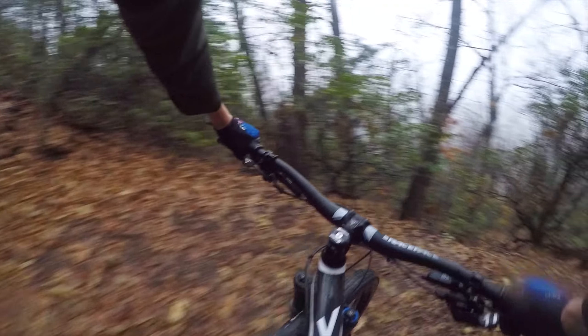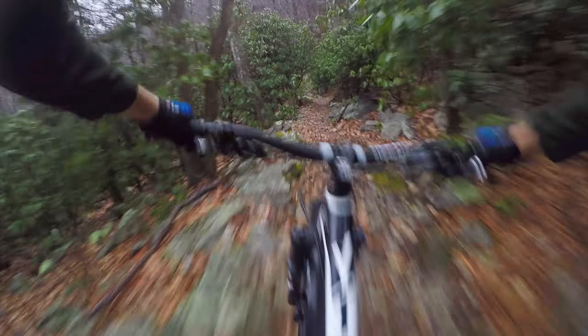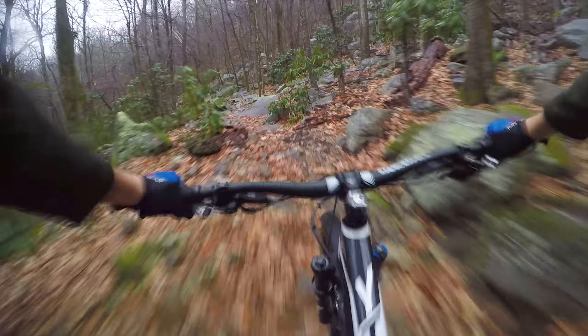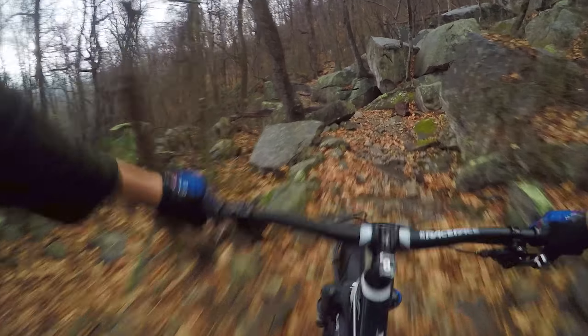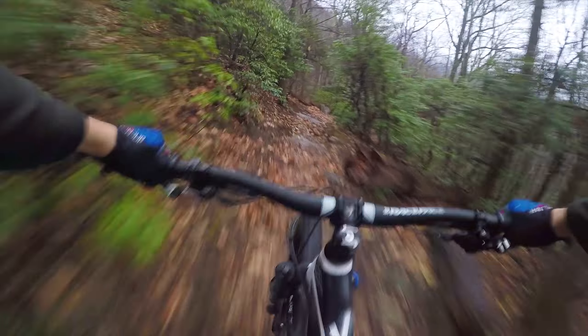Big switchback. These confidence issues were making me go slower than usual, and there's something odd about going slower — every bump becomes more pronounced and the line choice is tougher, and in general riding gets a lot more complicated than when you just let the bike go. Riding slow is so hard, because you're holding the bike back from doing what it naturally wants to do, and what it naturally wants to do is usually the right thing to do. That was a cool rock garden — still got it!